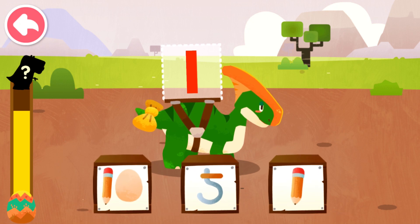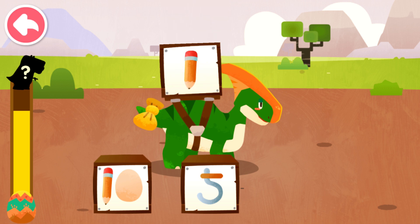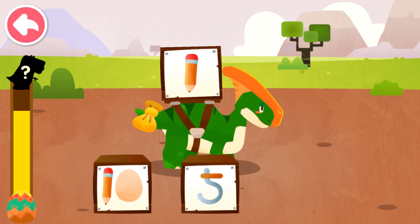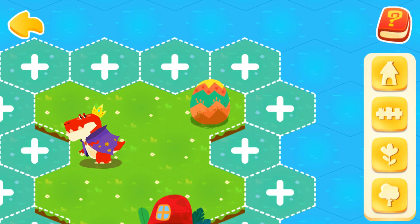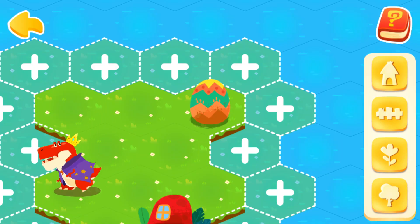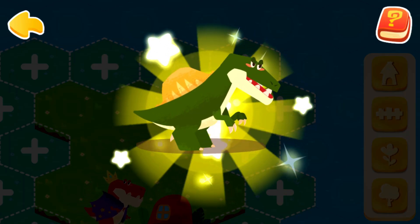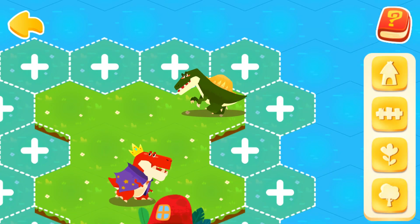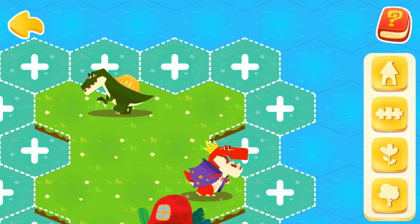Which image most resembles the number on the dinosaur's back? One — shape of a pencil, thin and long. Energy collected! What kind of dinosaur will it hatch? Spinosaurus! There are more and more dinosaurs and they need more space — let's help them!